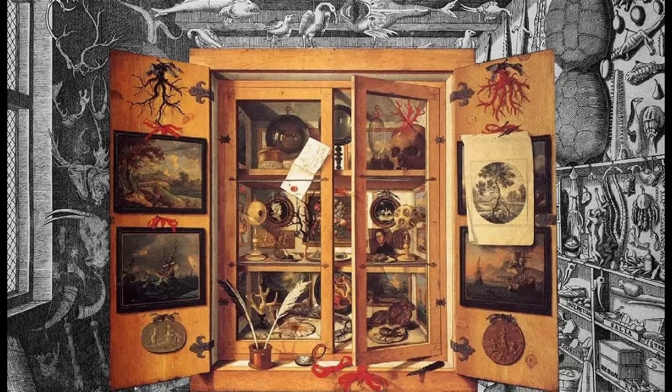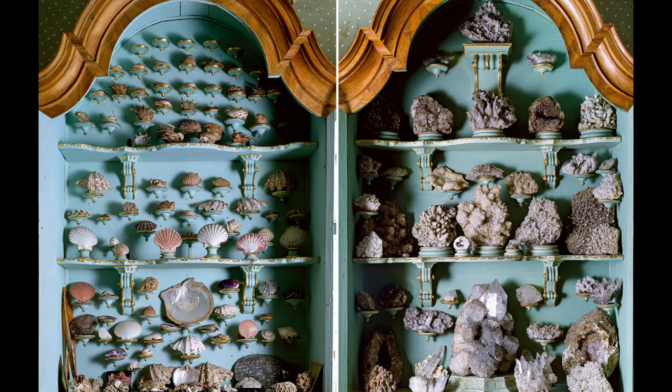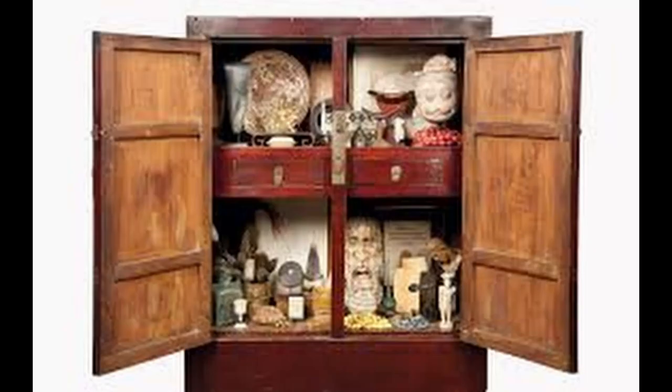By the 18th and 19th centuries, more people had access to travel, education, and money, and cabinets of curiosity became very stylish at all levels of society. Their collections included natural history, geology, different cultures, archaeology, religious and historical relics, art, and antiquities.